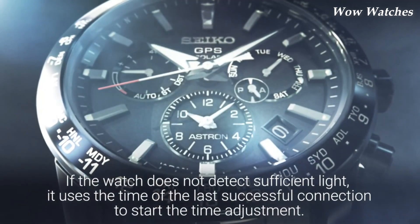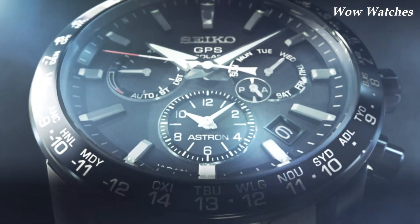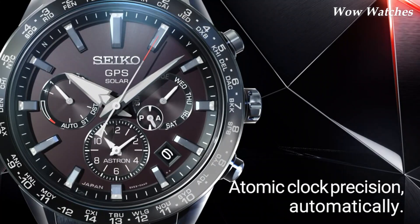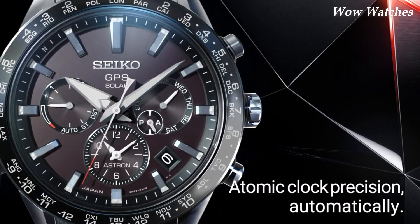It has GPS solar technology. Features include a perpetual calendar. The watch also has a power reserve of up to 6 months, and a power-saving mode that can extend the battery life even further.